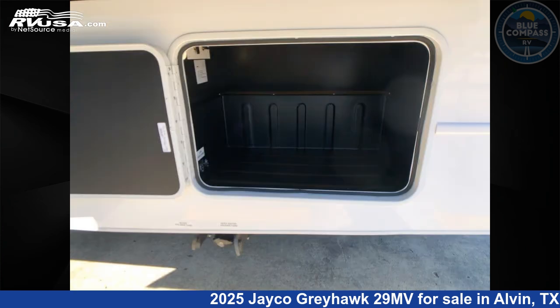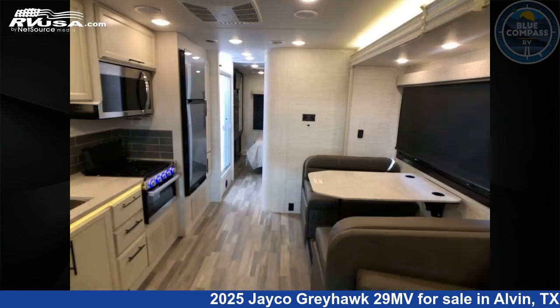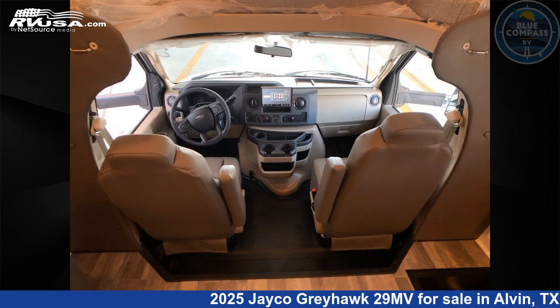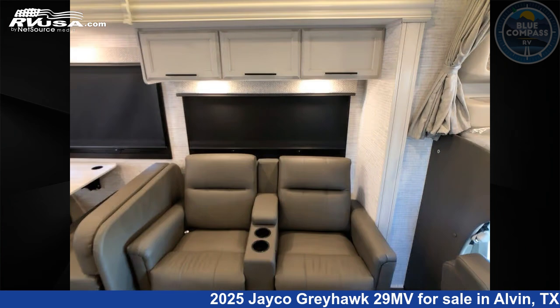This 2025 Jayco Greyhawk 29MV is built on a Ford E450 chassis. Remember, this is an AI-generated video of one of thousands of classified listings on RVUSA.com. If you're interested in this unit, visit the link in the video description to view more photos and the current price, or reach out to the seller.